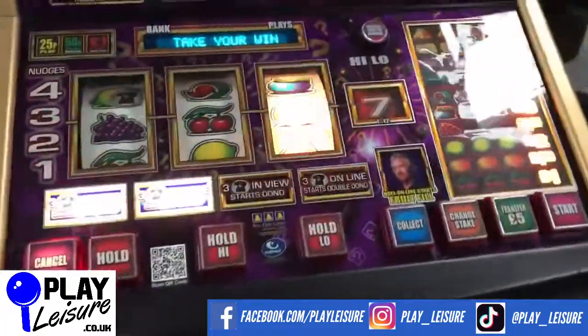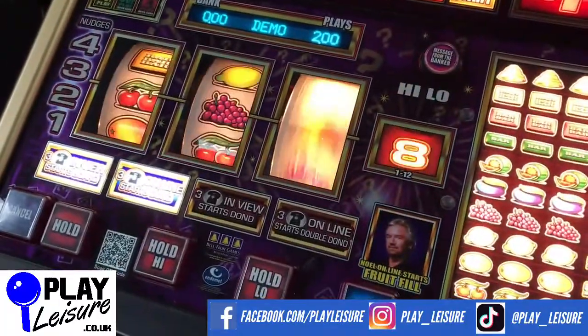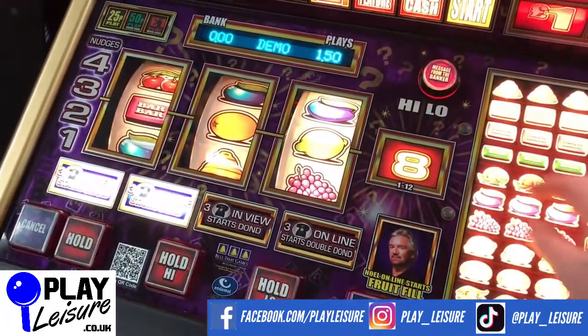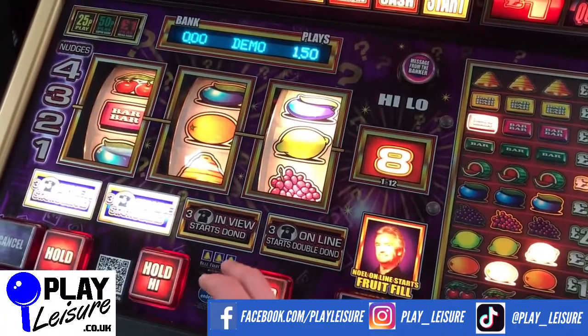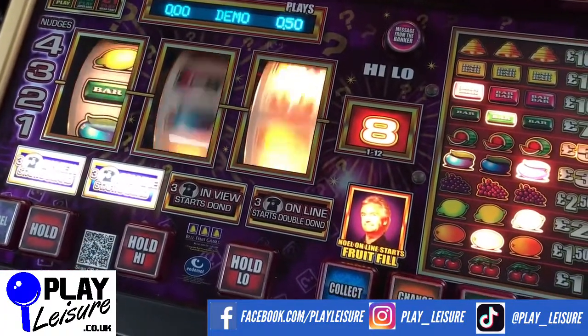So we've got some demo mode now, just a little bit of a play so you can see them in action. All of our machines are set to work on the new £1 coin, and we deliver them ourselves using our own transport.